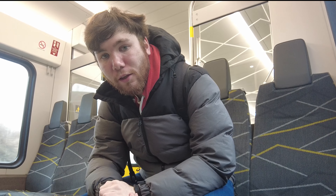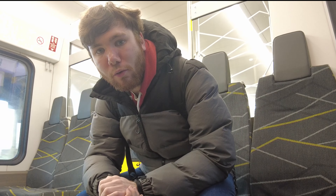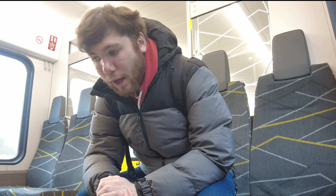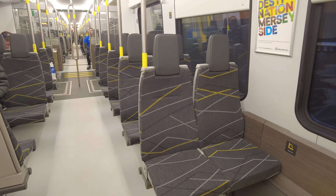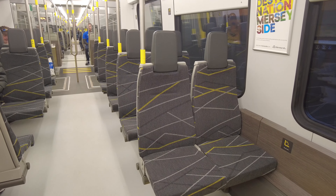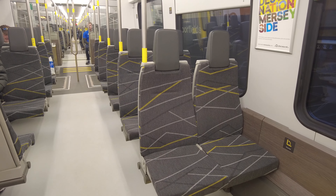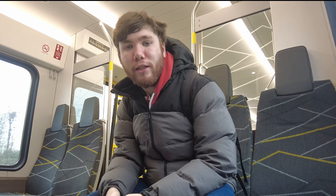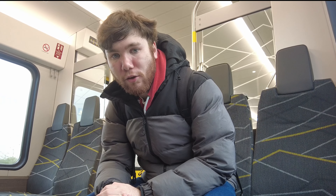The seating arrangement is also a little bit different. Instead of just having all four seats, there is more aeroplane or airline-type seating, with just the two seats facing forwards. Although sometimes on some occasions, like these, you will have four seats facing each other in the way that you may recognise.